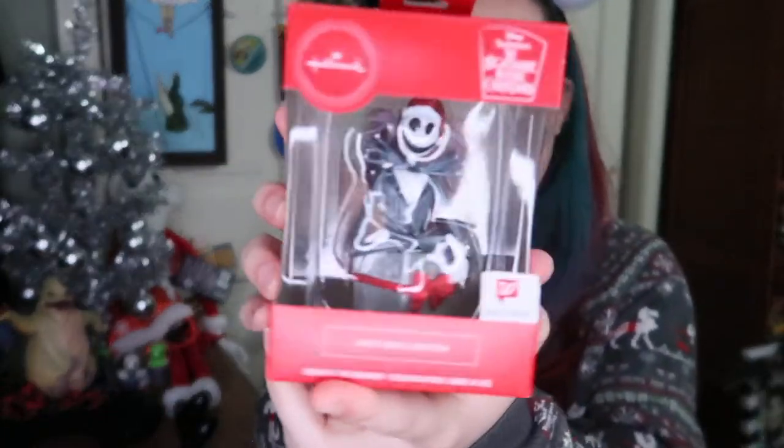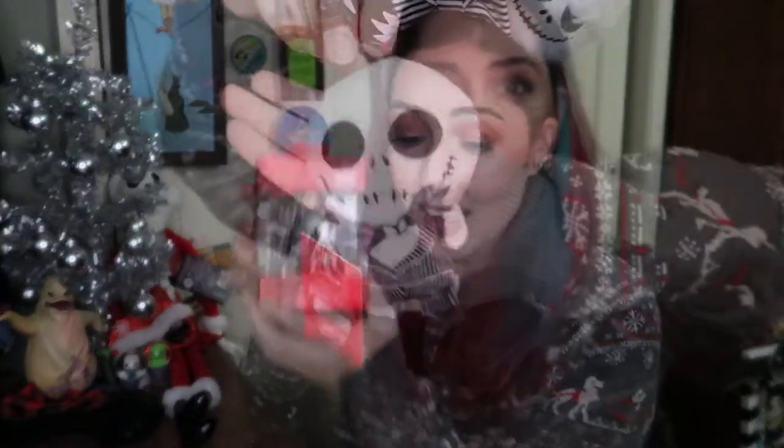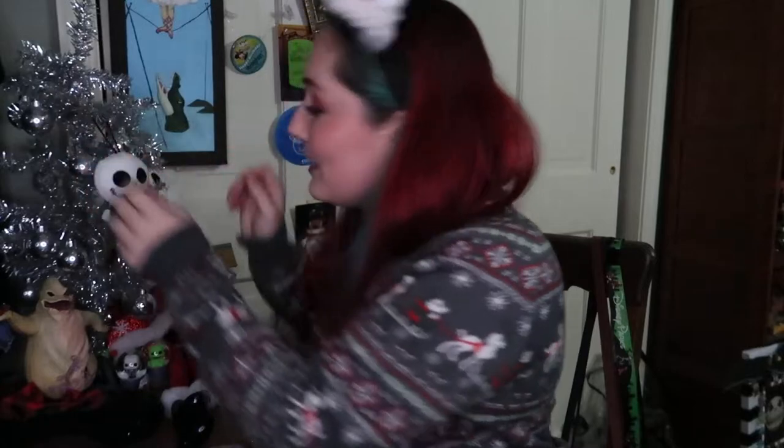He also sent this Walgreens exclusive Jack Skellington ornament. You guys know that is my dream one day to have a Nightmare Before Christmas tree, so hopefully you'll see some of these ornaments on this tree with some of my holiday stuff. He also sent this plushie ornament which is also super duper cute. I love it — I'm just gonna hang him right now because he needs to go on the tree. There he is right there. Jack.